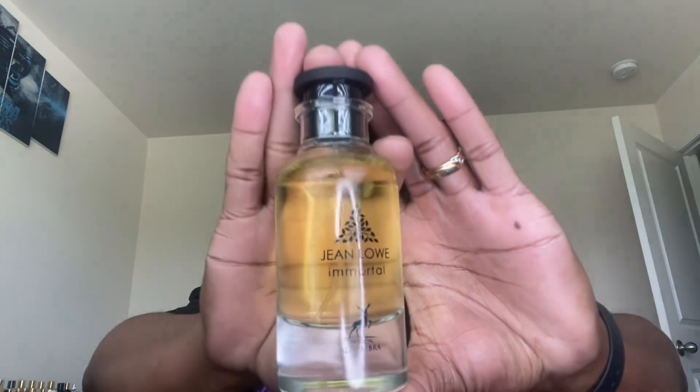Let's go. We're starting off with the first one — a fragrance I love, admire, and adore. It's from the house of Maison Alhambra and this is Jean Lou Immortal. It has a magnetic cap. I sprayed it in the air and it's gonna last, it's gonna stay here for the rest of the day, I promise you that.